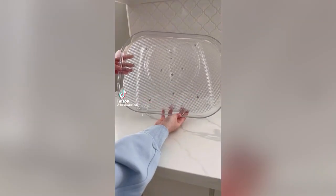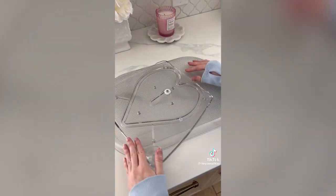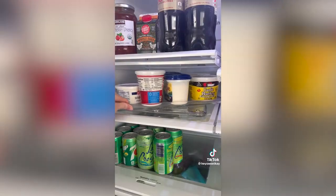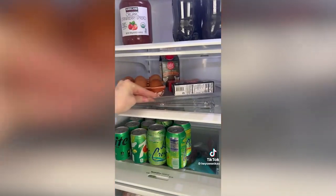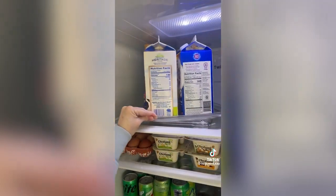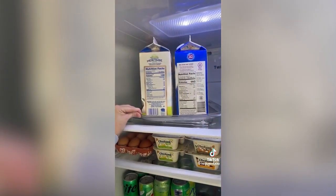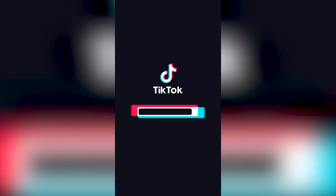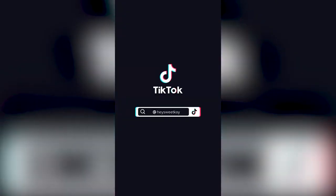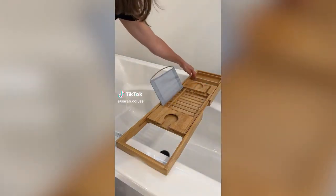Amazon kitchen favorites: this acrylic turntable makes items more accessible in your refrigerator. It has two suction cups so it stays in place, smoothly rotates 360 degrees, and is easy to clean. It helps keep the fridge organized — instead of taking several things out to reach items in the back, just swivel the lazy Susan to find what you're looking for.